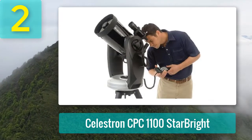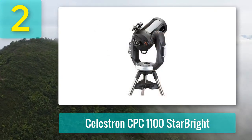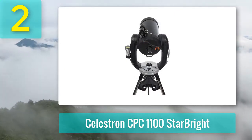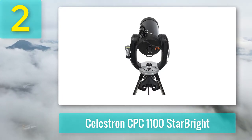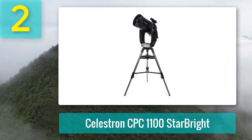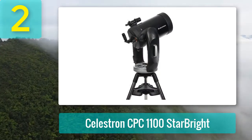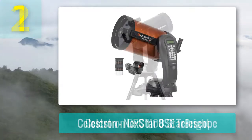Coming in at number 2: Celestron CPC 1100 StarBright. With up to 661 times magnification, you'll have no problem getting personal with the cosmos. Pair that with the 11-inch aperture and you're getting a telescope with a lot of capabilities. It features a motorized mount complete with Celestron's sizable database of targets, and this unit also has integrated GPS technology — you don't have to dial in your current coordinates; just turn the telescope on and let the GPS system tell it where you are in relation to objects in the sky.